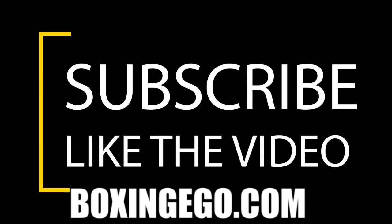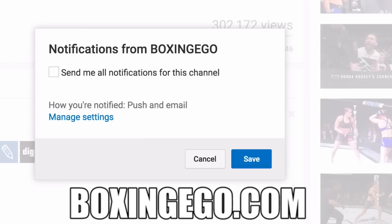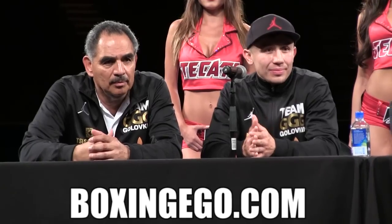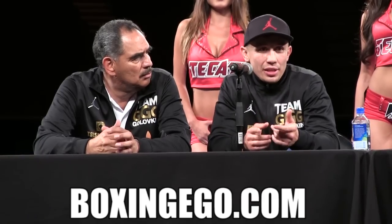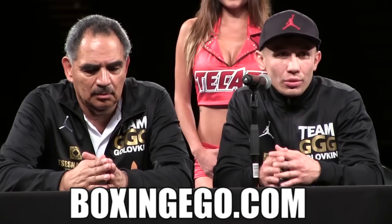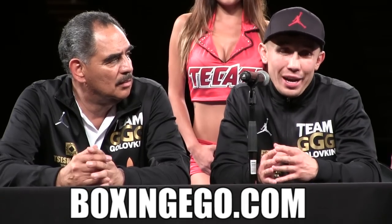Boxing Ego here. If you like this video, make sure you hit the like button and subscribe to the channel and hit the bell icon to get notified when new content drops. What up fight world, it's your boy Ego, and I'm back with some more boxing. I'm sitting in New York in my hotel room, and I'm going to go over six things that Gennady Golovkin needs to do to beat Danny Jacobs.